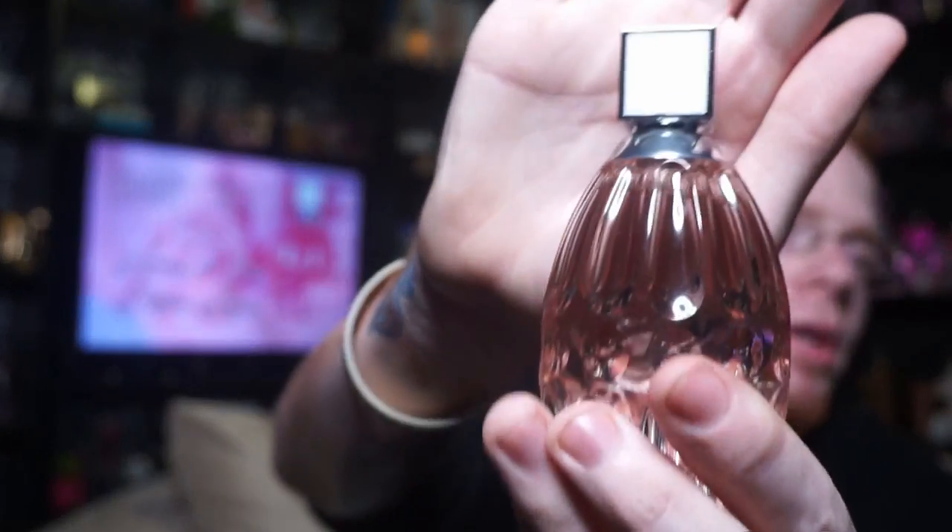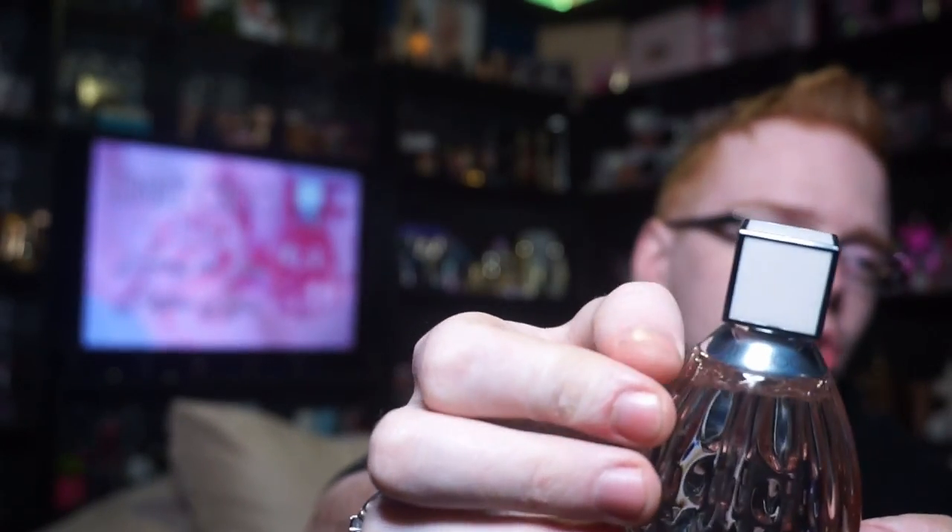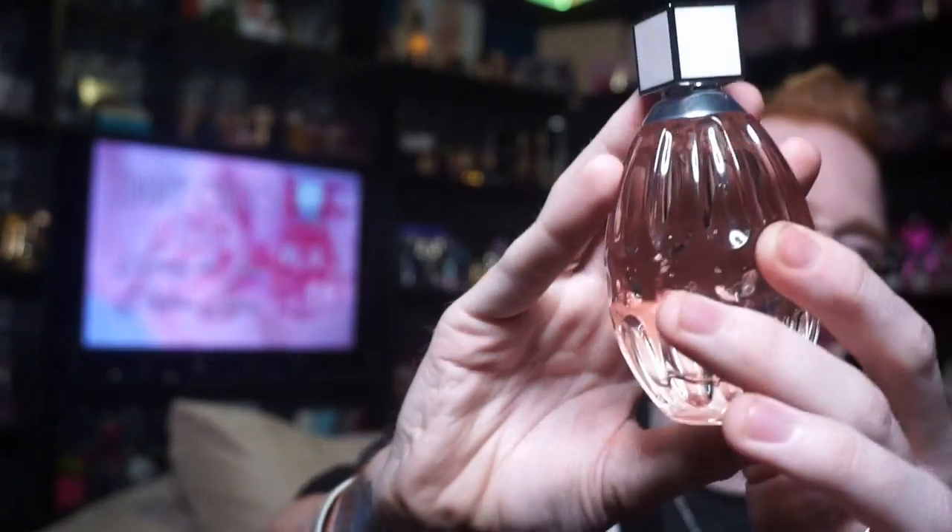On top you have this almost white pale pink cap, with a brim that says Jimmy Choo, and then a pale pink liquid inside. It's a very pretty fragrance — I actually really really enjoy this. I did test it in store before I purchased it and just kind of thought about it before deciding to go ahead and get it.